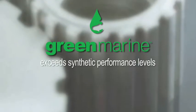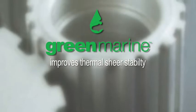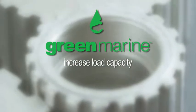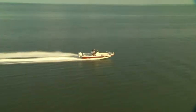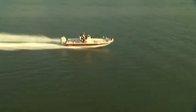This super high viscosity formulation exceeds synthetic performance levels and improves thermal shear stability to increase load capacity while conserving energy, delivering higher performance and longer life from hydraulic equipment. Be part of the solution.